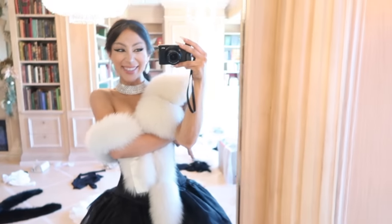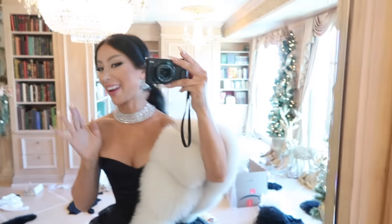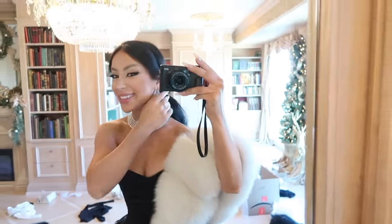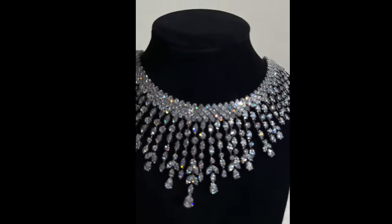One more necklace - someone commented on my last video that I talk about jewelry too much. Have you seen my videos? I've been talking about jewelry since the dawn of time. Look at this starburst collar - it looks incredible under the lights. Let's go in the bathroom and turn off all the lights. I sold out the other starburst necklace in literally two hours, so this one was going to be saved for a New Year's Eve drop, but here it is a little early - happy shopping!